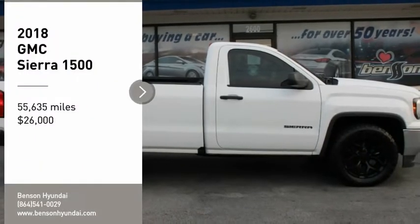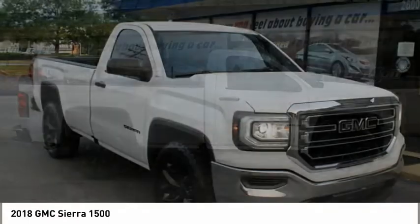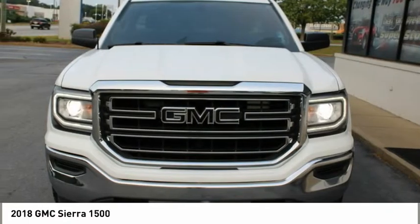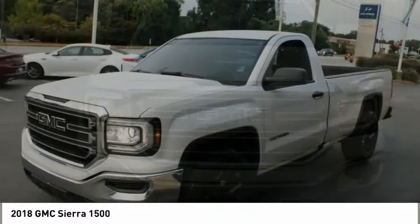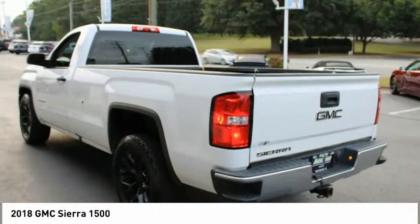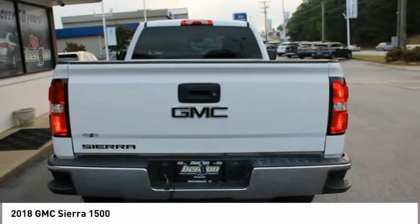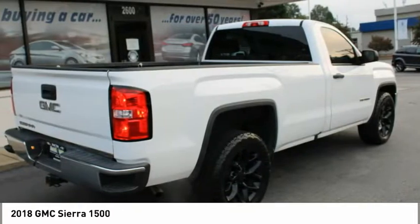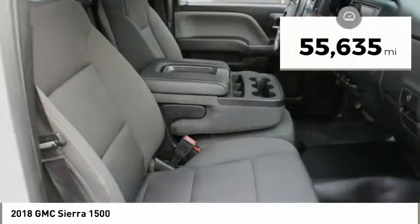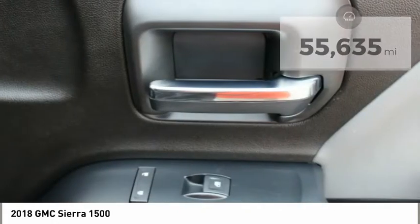We are pleased to show you the 2018 Sierra 1500. The GMC Sierra is a full-size pickup with all the functionality you could expect. With multiple trim levels, the GMC Sierra provides a wide range of features for you to enjoy. Power and advanced technology can both be found in this fantastic truck, and it is priced below $30,000. This vehicle has less than 60,000 miles. Here are some of this vehicle's great options.